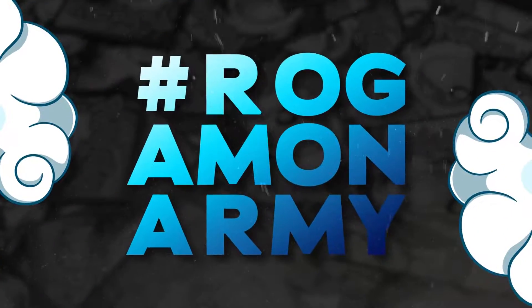What is up my fellow Rogamond? Welcome back to the channel. You saw from the title we got a super sick package in the mail. Let's not waste any time and jump right into it.